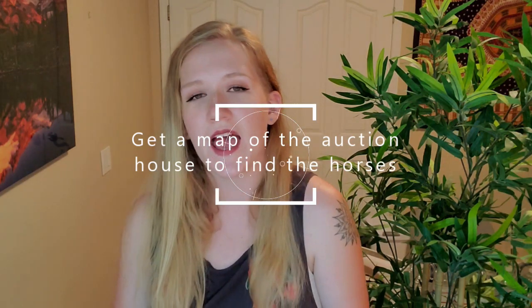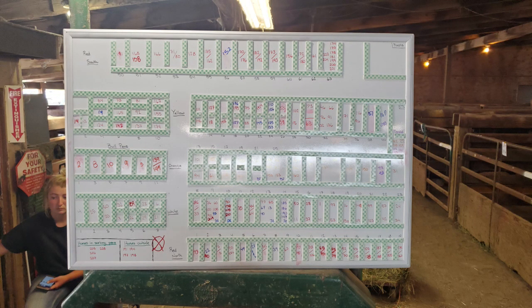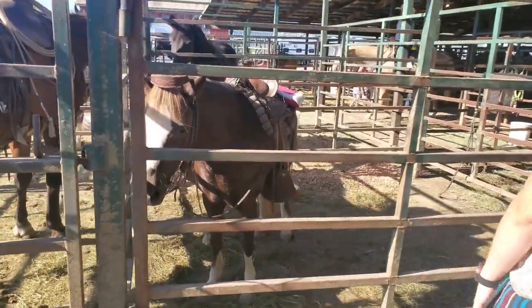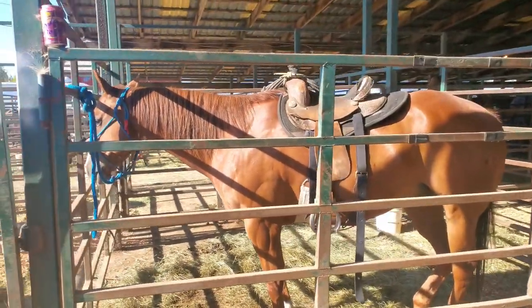Number six is that when you arrive, first go into the office and ask for a map of the auction house. A lot of auction houses have maps listing the individual corrals, stalls, or pens where horses are located. So if you're interested in horse number 64, you can get the map, locate 64 easily, and go straight there instead of wasting time walking through all the aisleways. Also while you're in the office, make sure your bidding number is set up and you're registered, because without that you can't bid on a horse.